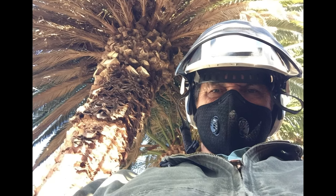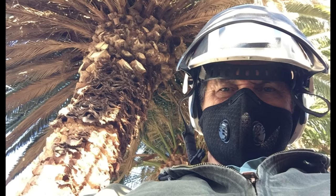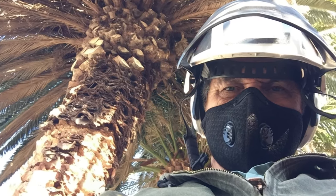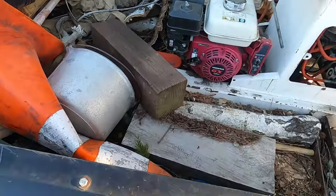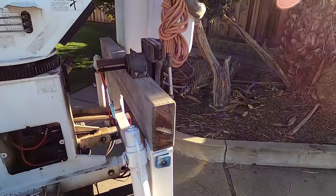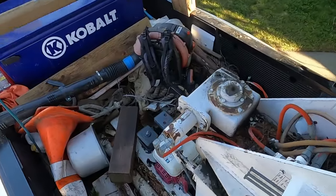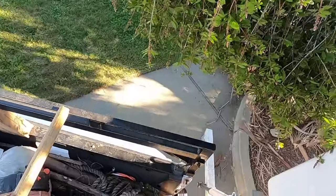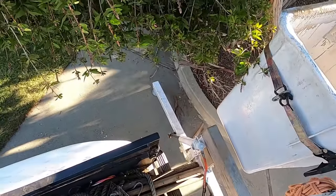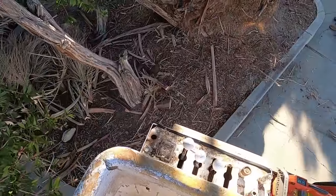Take notice of the protective clothing: I've got a really good dust mask, a helmet with a screen visor, glasses and gloves, and a heavy jacket — because this job is one of the most dangerous. It's a Phoenix canariensis, a Canary Island date palm, and there are actually two of them growing side by side.